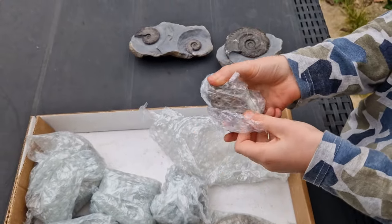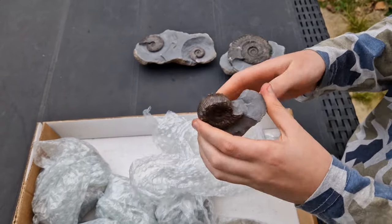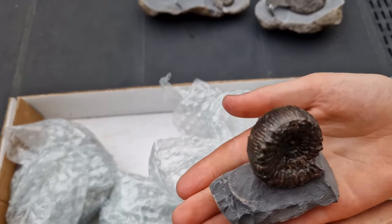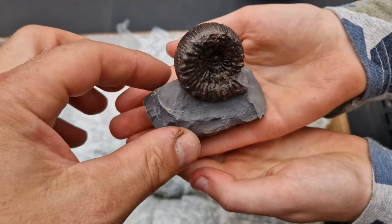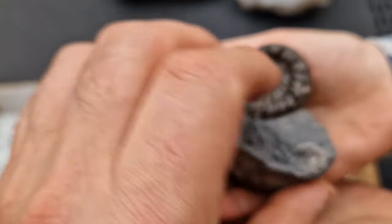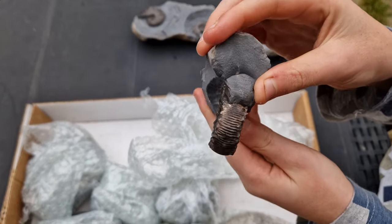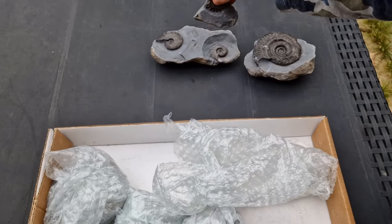Small but mighty! That is a Peronoceras subamartum. You can see all the spines there — that's looking good. I think that's double-sided prep as well. That's nice, isn't it. I think that was from a recent trip to Saltwick — yes, Saltwick Bay.